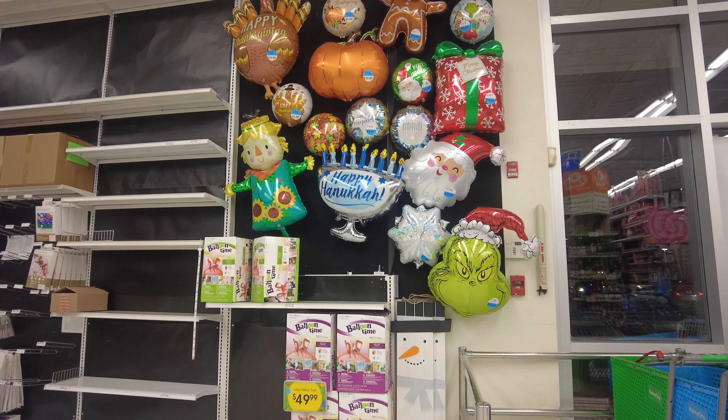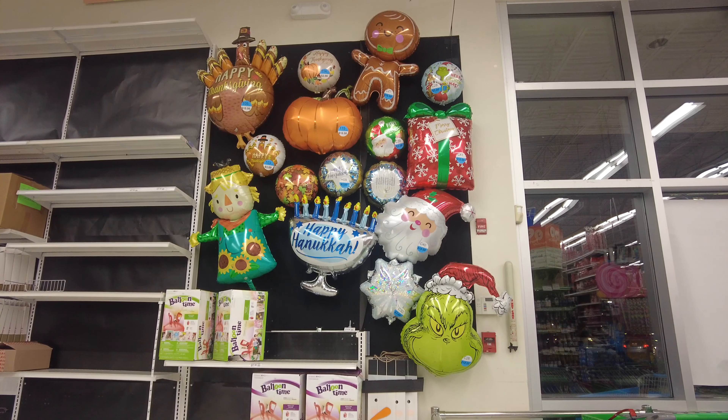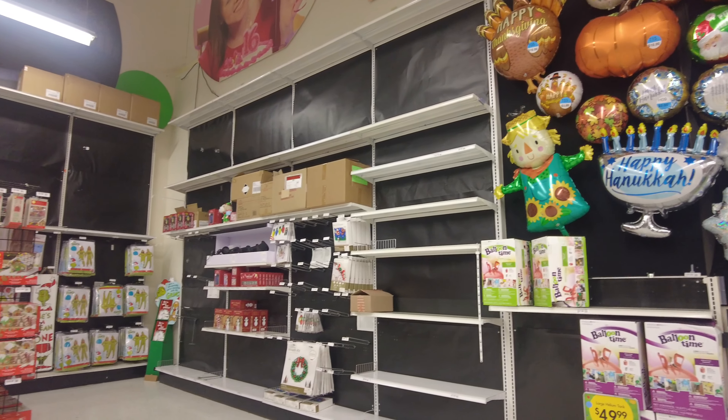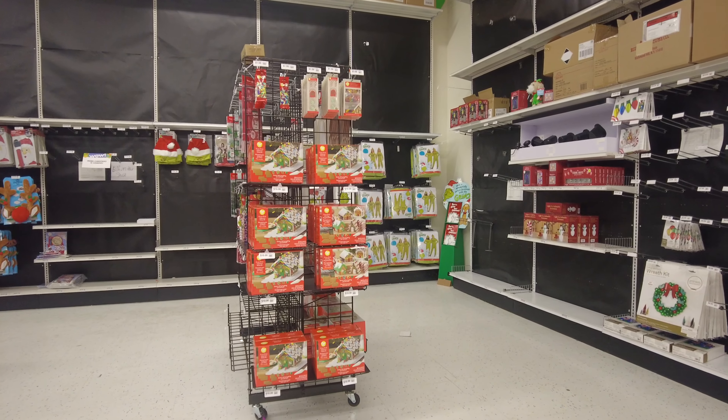At the beginning they always have balloons for the new holidays — they have some Christmas balloons, some Happy Thanksgiving balloons, and some Hanukkah balloons. As we move forward from here, you can see all they have is Christmas, Christmas, Christmas — all red, green, and white.